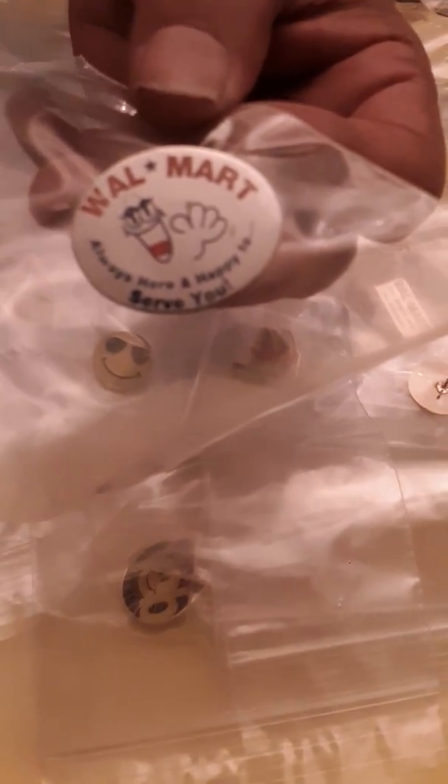Oh wow, this one looks old. Look at this one — it just looks like an oldie, it just looks old.